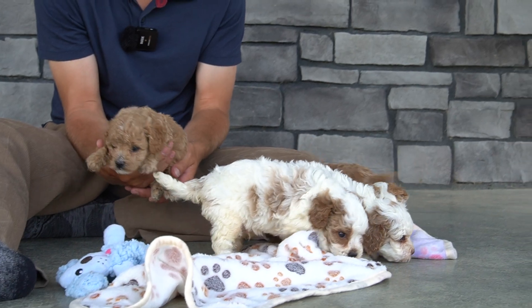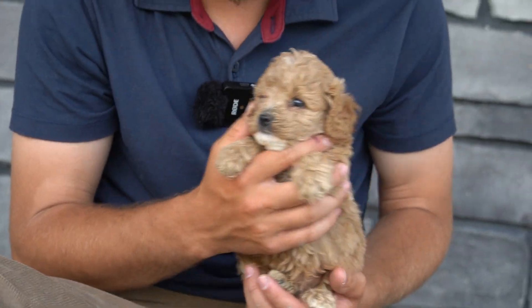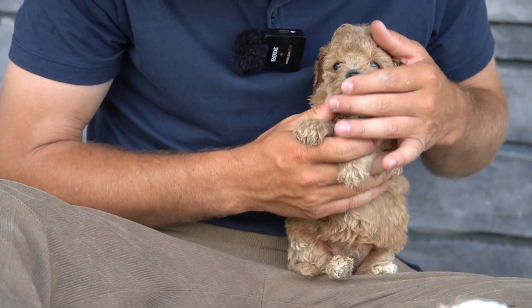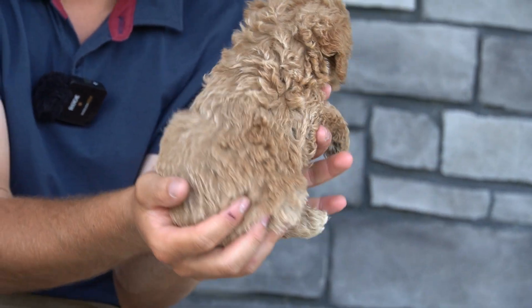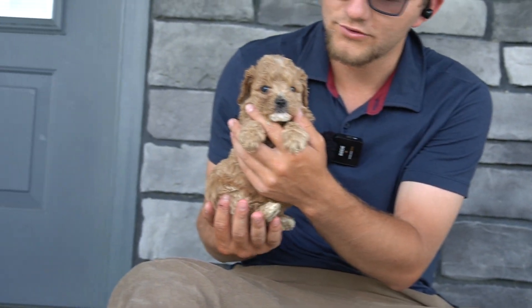And then the red apricot girl is really, really sweet. She has a lot more curls in her face and more of the wavy hair. She has a white under lip. She's a lot more of a sandy brown than she is a red, and she is just absolutely amazing with the cutest face.